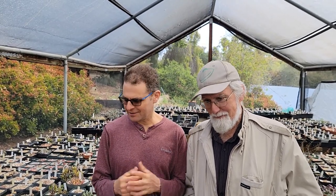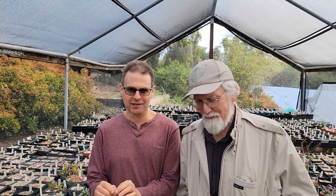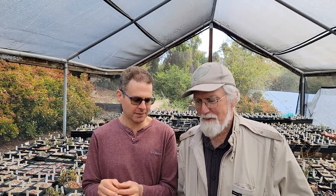Hi, I'm Dave Epstein. Welcome to Growing Wisdom. Today we're coming to you from San Diego County and I'm with Steve Hammer. Steve is an expert on South African succulents and we're going to talk today about these little stone plants. I'm going to let you tell a little bit about them — they are pretty awesome.